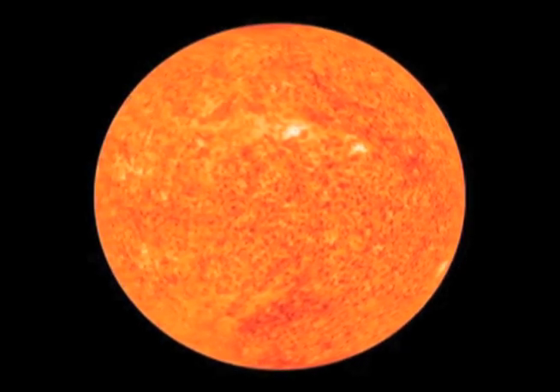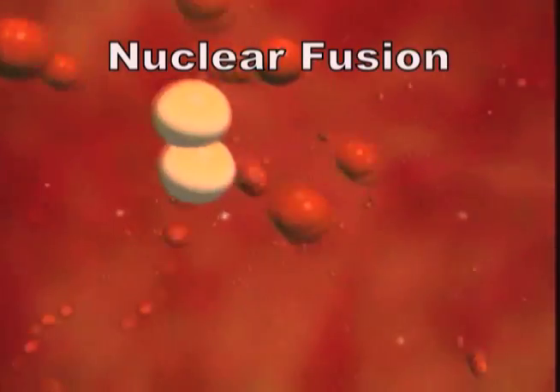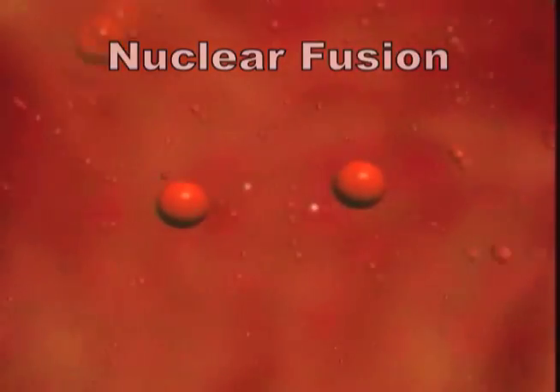What fuels the sun? In the interior of the sun, energy is produced by nuclear fusion. This process takes a part of a hydrogen atom, which is a proton, and fuses another hydrogen atom — a proton — together.